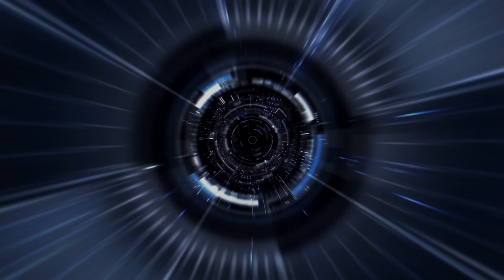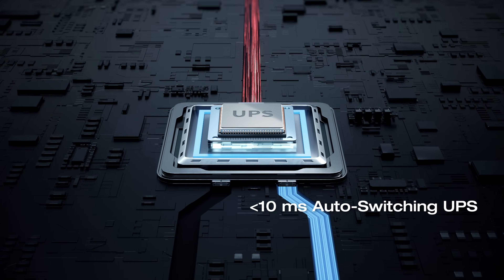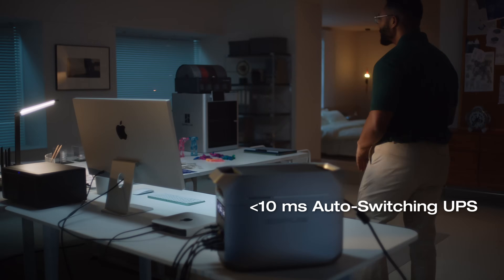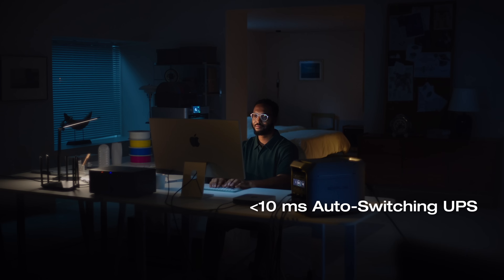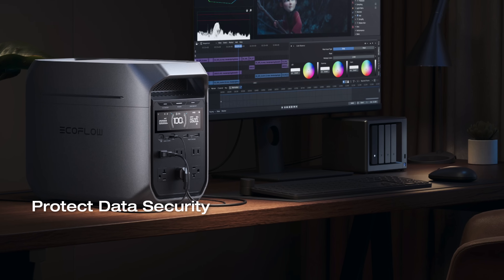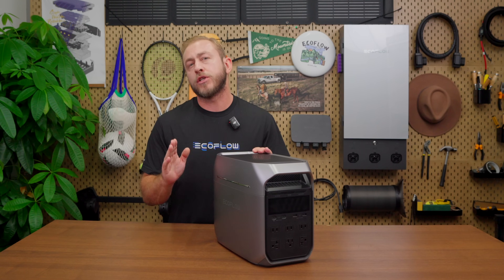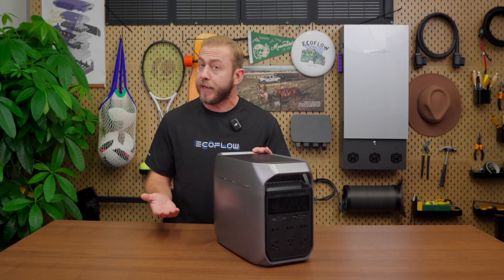The Delta 3 Plus also has a built-in uninterruptible power supply (UPS) that kicks in within just 10 milliseconds. This ensures that essential devices like desktop computers, laptops, NAS servers, and even 3D printers remain powered during outages — no more worrying about sudden interruptions. The Delta 3 Plus offers true UPS functionality, making it ideal for your home office, NAS servers, or retail systems. With fast switchover time and extended backup power, you're safeguarded against data loss during unexpected shutdowns.